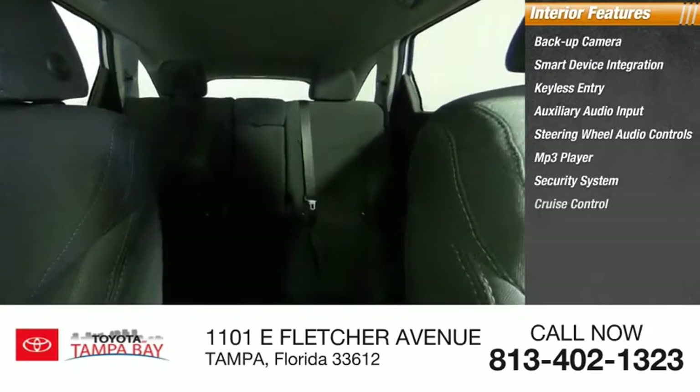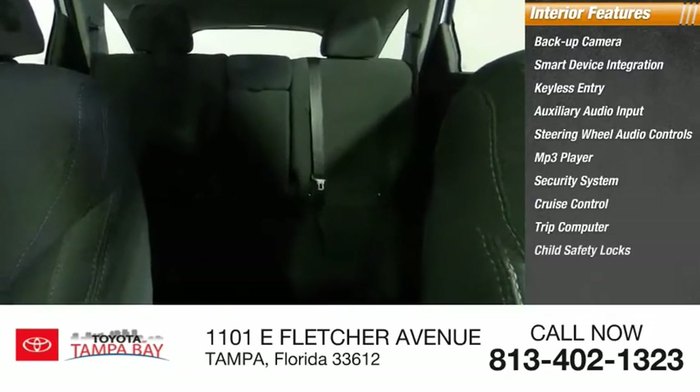Additional interior features include a security system, cruise control, trip computer, and child safety locks. This vehicle offers reliability and good looks at a great price, so come in and take a test drive today.